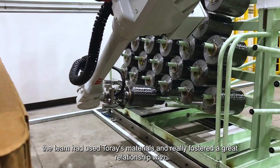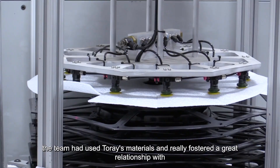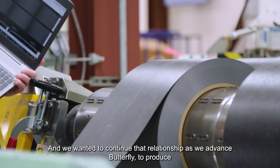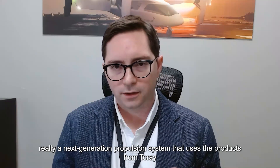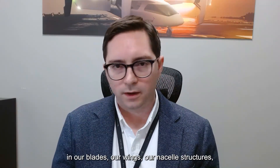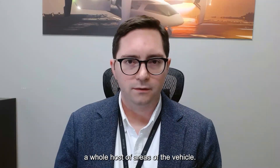For some previous programs, the team had used Torrey's materials and really fostered a great relationship with the team. The products had delivered, and we wanted to continue that relationship as we advanced Butterfly to produce a next-generation propulsion system that uses products from Torrey in our blades, our wings, our nacelle structures, and a whole host of areas of the vehicle.